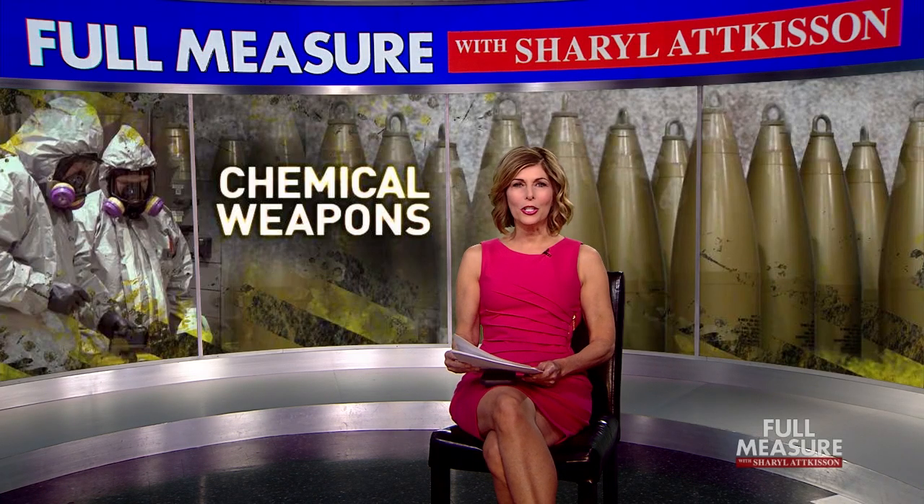The U.S. was among the nations that used chemical weapons in World War I. Most of the world agreed to ban their use in 1993. Today, we are on the short list of countries that still have stockpiles, but not for long. The military is finally destroying the last of these deadly chemical agents. Scott Thuman takes us on a fascinating inside look at the risky process.